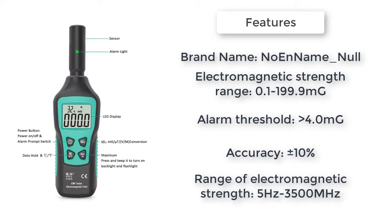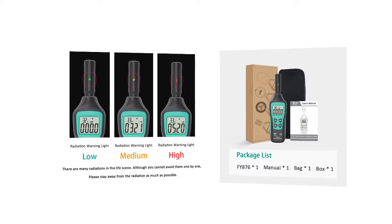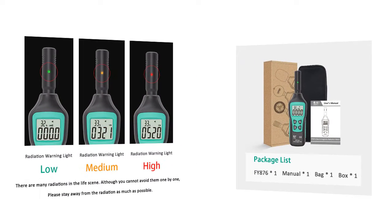Backlight, data hold, and clear LCD display — one key can lock the radiation value and easily read the value. The device also has the function of detecting ambient temperature, with a flashlight function. Easy to use and operate.